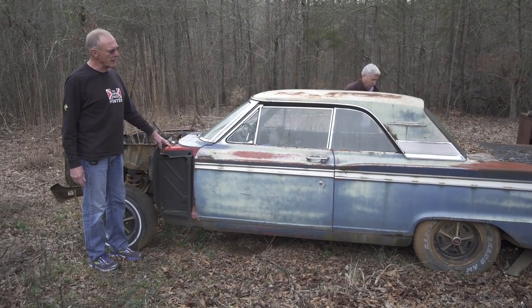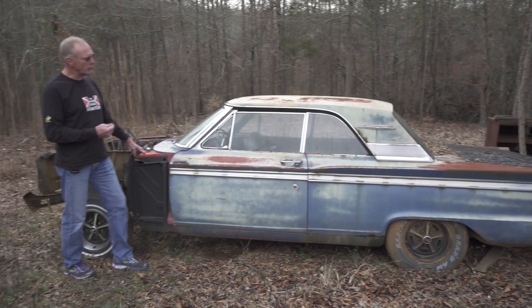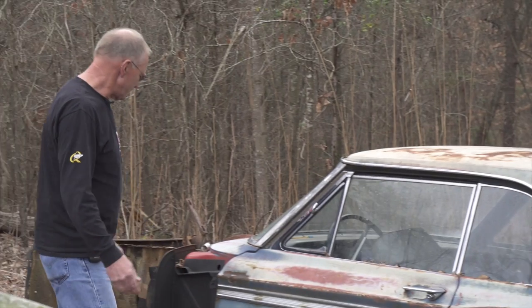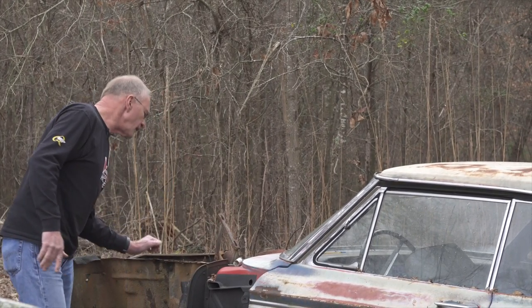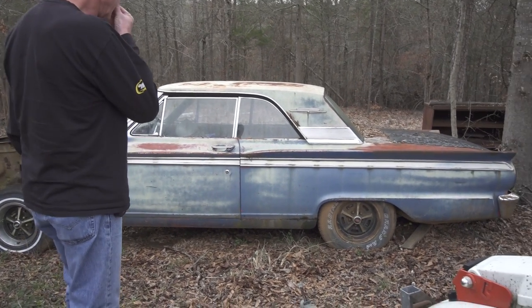This was a car that a guy was going to make a drag car out of but never finished it. This is a '63 Ford Fairlane sport roof — it has a stylish rear C-pillar and no B-pillar, it's a hardtop. No engine. It had an automatic and a V8. But look at this body — he wants 600 bucks for it. That's a good price.